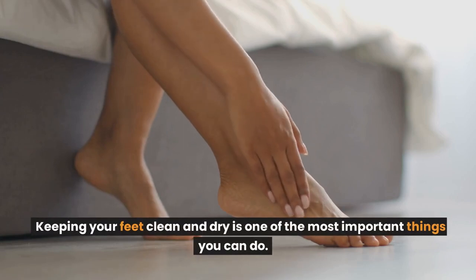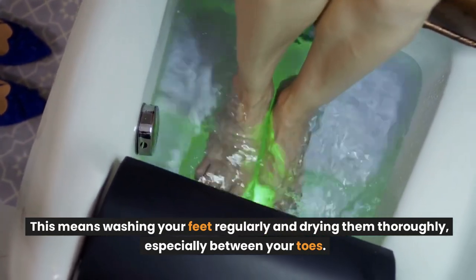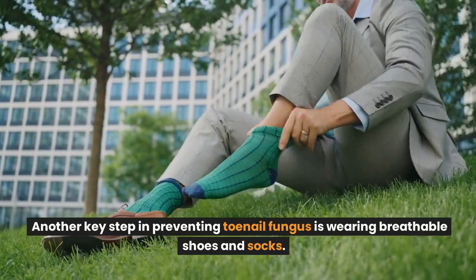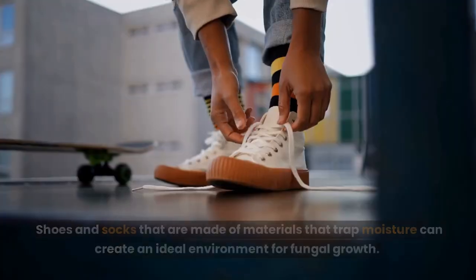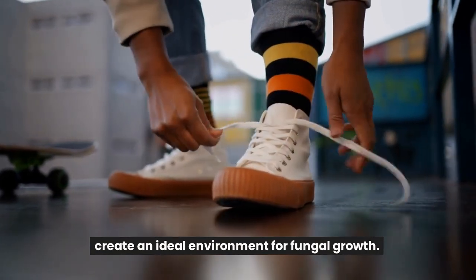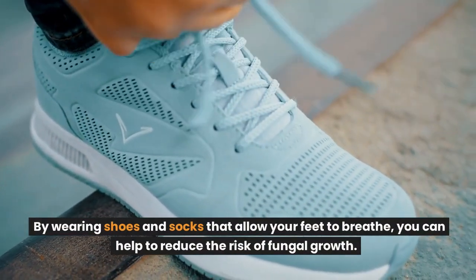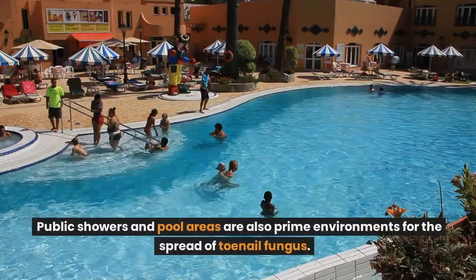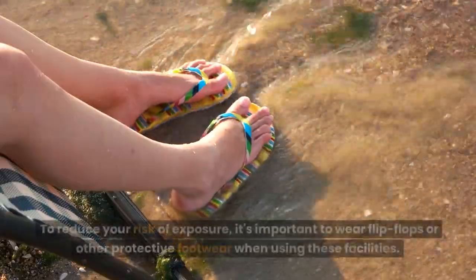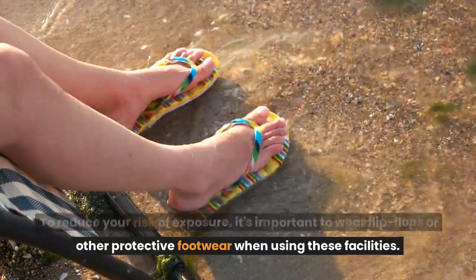Keeping your feet clean and dry is one of the most important things you can do. This means washing your feet regularly and drying them thoroughly, especially between your toes. Another key step is wearing breathable shoes and socks, as materials that trap moisture create an ideal environment for fungal growth. Public showers and pool areas are also prime environments for the spread of toenail fungus, so it's important to wear flip-flops or other protective footwear when using these facilities.